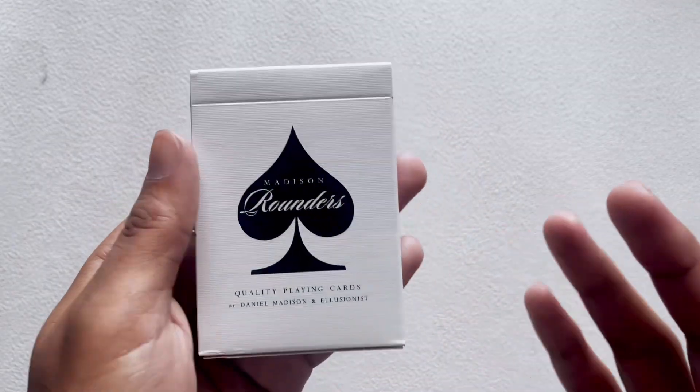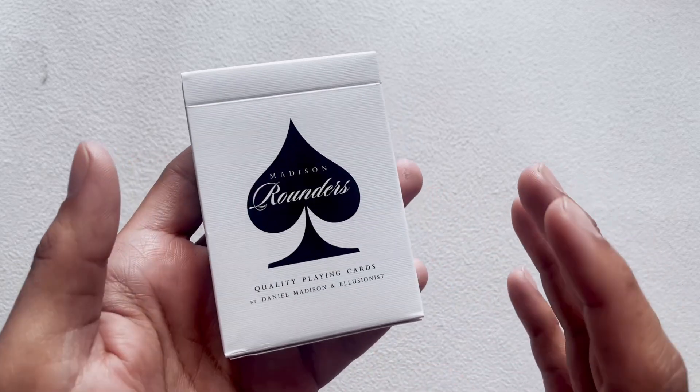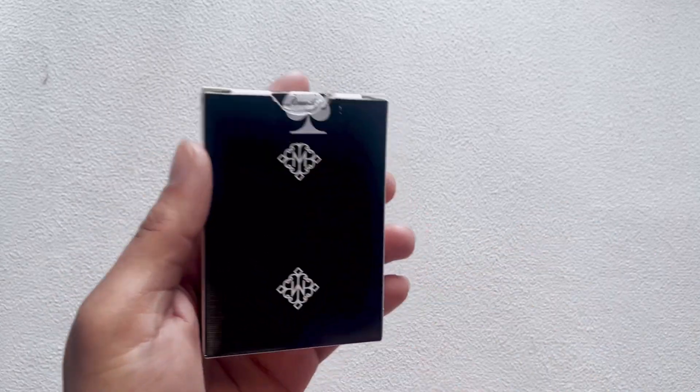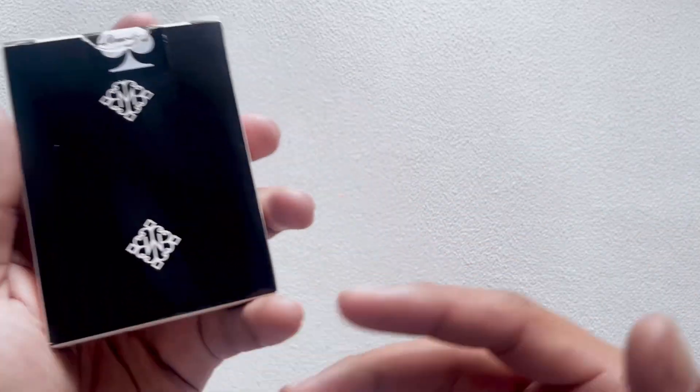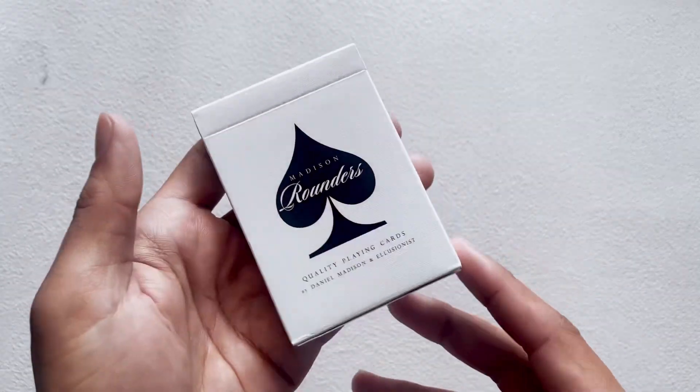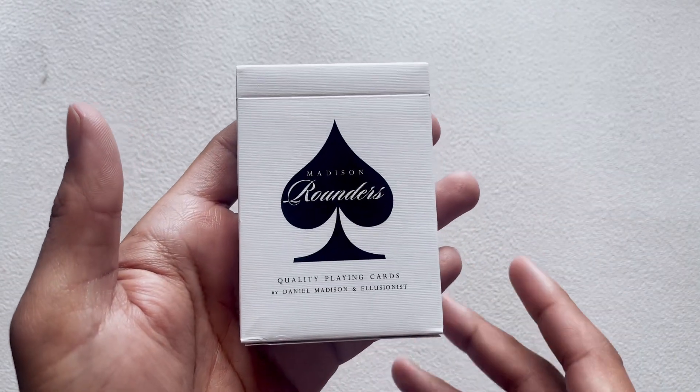Just because I have to do this video does not mean I don't like these cards. I'm a big fan of Madison playing cards. I love the elegant, Edgar Allan Poe style of art that he puts into his decks. So with that said, let's dive into this.